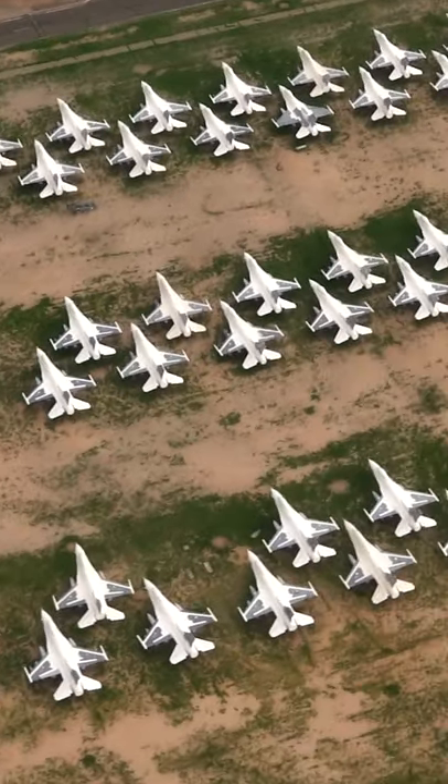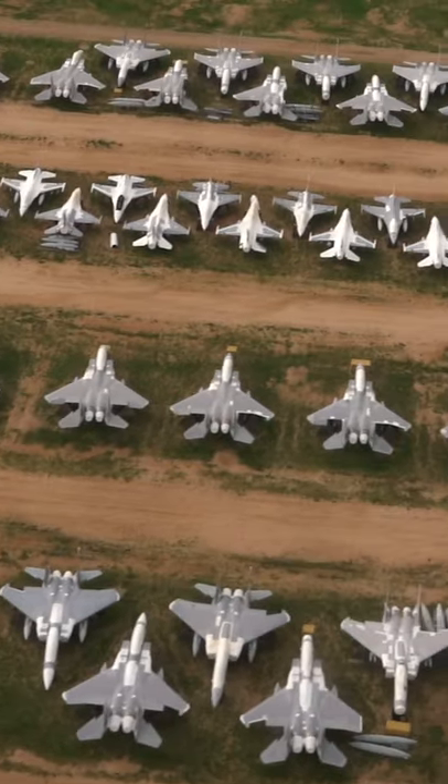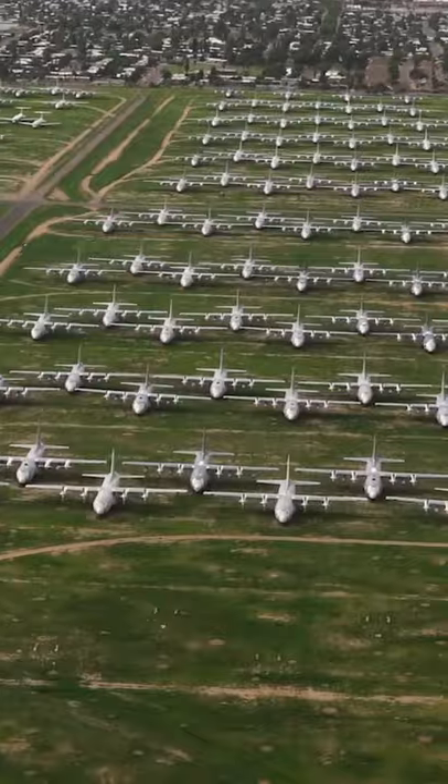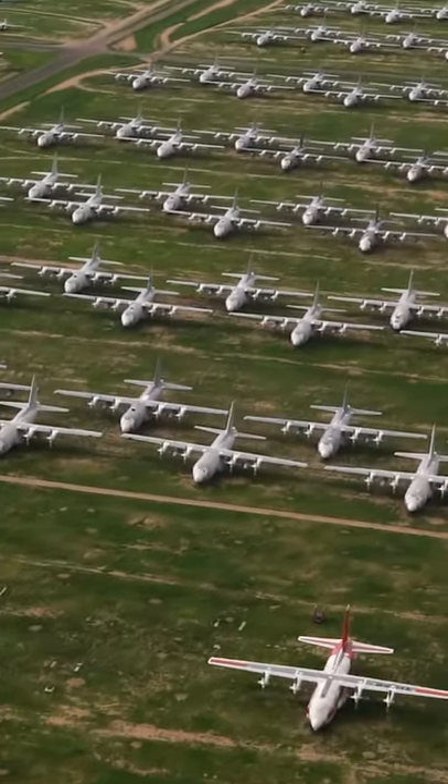On many occasions, aircraft leave the Boneyard to become instructional aircraft, targets on Air Force or Army ranges, or museum exhibits. But more often than not, most aircraft end up being scrapped in nearby smelters.